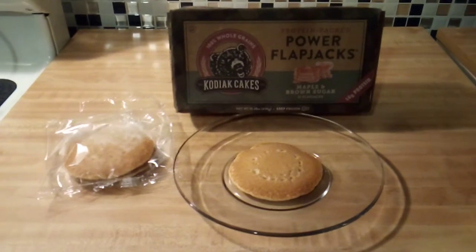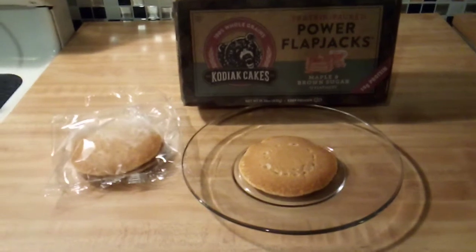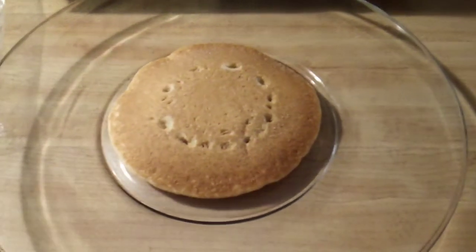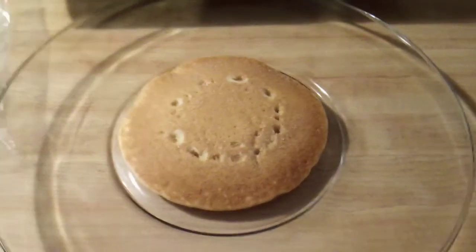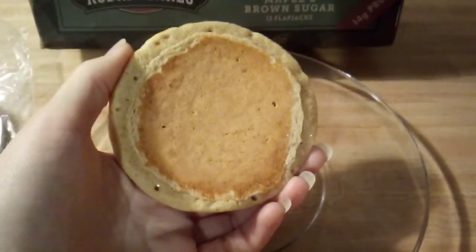First I'm going to show you what these look like on my plate. That is what the actual product looks like — pretty tasty. I'll flip it over for you too so you can see the back side. That's what they look like.